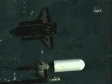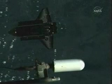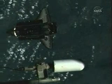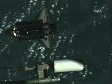Once Discovery completes its rotation, Commander Lindsey will move Discovery up to the V-bar, or velocity vector, which is the direction of travel for both spacecraft, to be about 400 feet in front of the station.